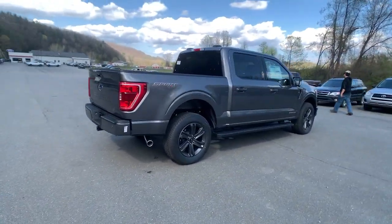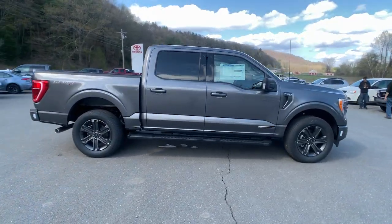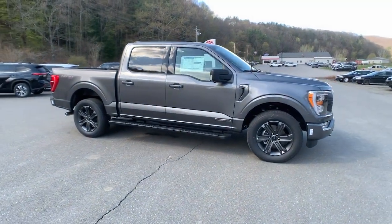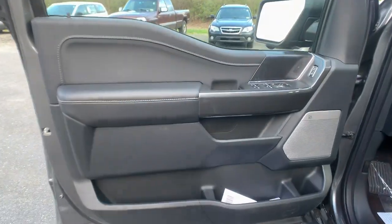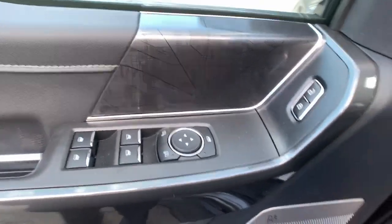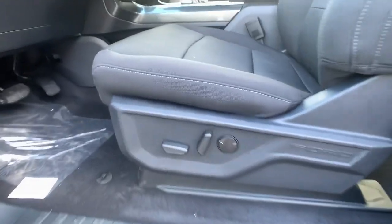These are just some of the great options this vehicle comes with: pre-collision system, four-wheel drive, Wi-Fi hotspot, alarm, vehicle anti-theft system, traction control, tire pressure monitoring system, automatic headlights, side airbag, and rear parking aid.